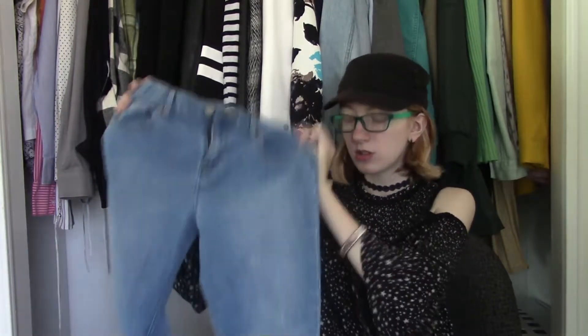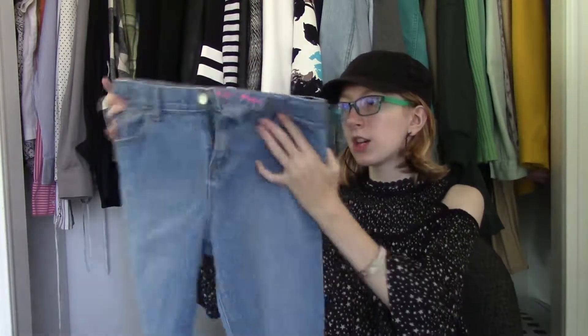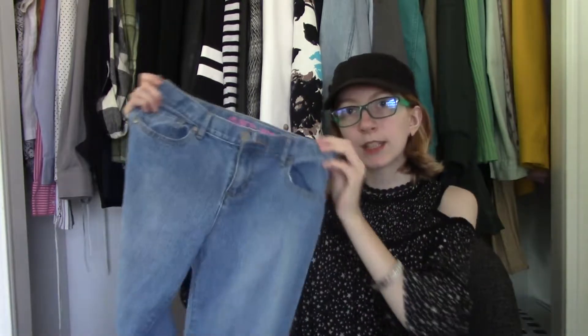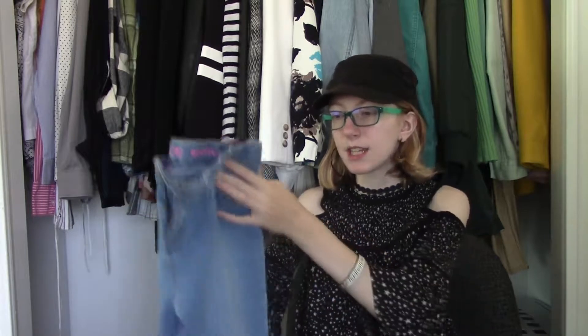I gotta talk about jeans again. I cannot believe I'm becoming a jeans girl. Trousers are still my favorite — I'm wearing my black trousers right now — but I'm loving jeans and I'm shocked! This is my newest pair. I got these at a thrift store. I love the wash of these. It's kind of like... not really a medium wash, but not really a super light wash either. It's kind of like the mid between a light wash and a medium wash.